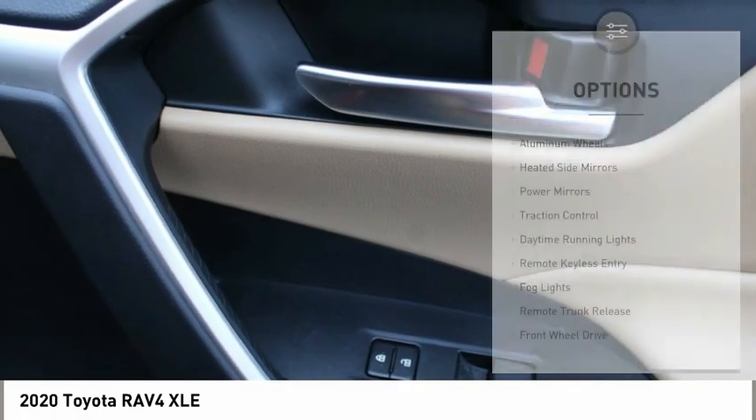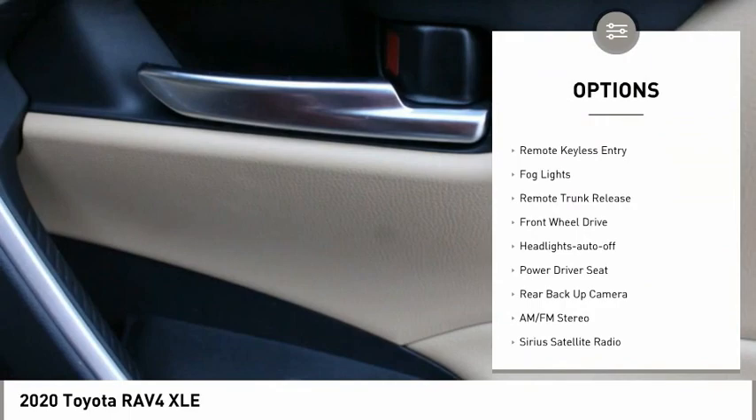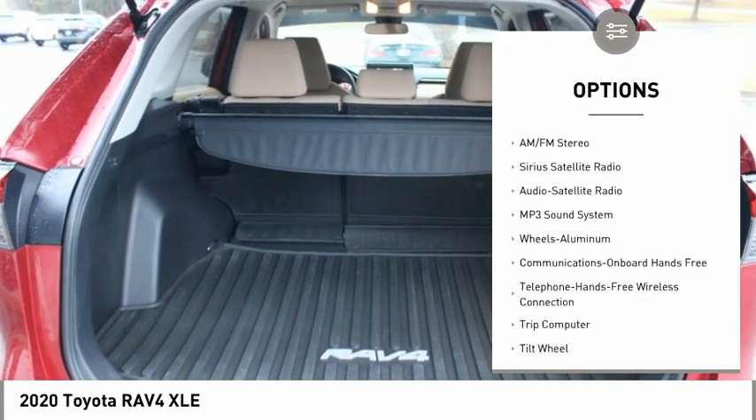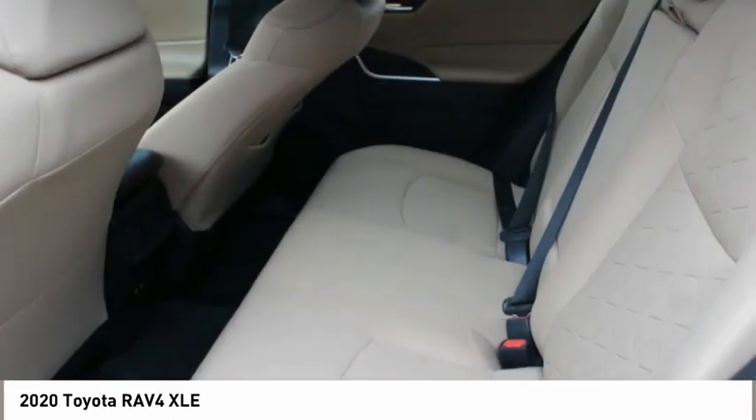Here are some of this vehicle's great options: aluminum wheels, heated side mirrors, power mirrors, traction control, daytime running lights, remote keyless entry, fog lights, remote trunk release, FWD, and headlights auto-off.